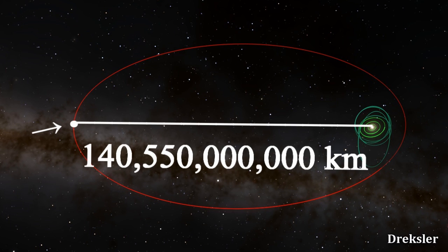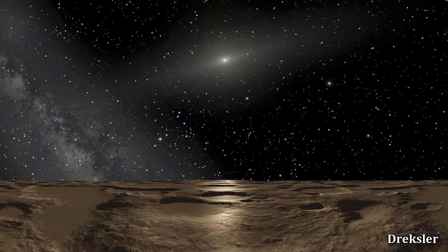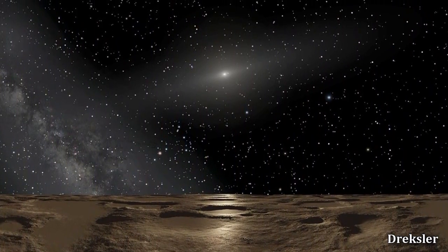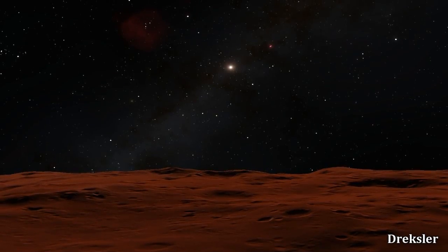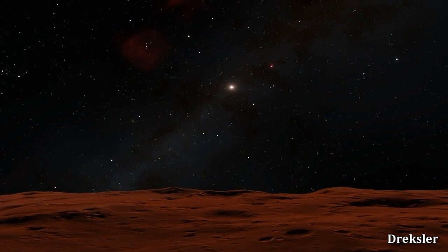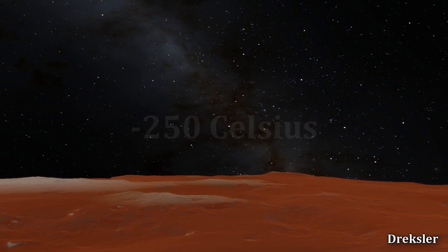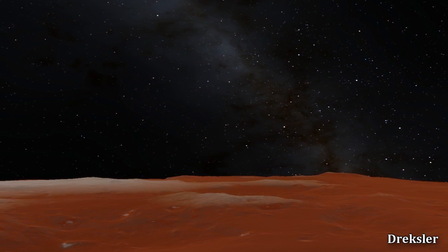That is an unthinkable distance, really hard to comprehend. It takes even light — the fastest achievable speed in the universe — 130 hours, or 5 and a half days, to get from the sun to Sedna at this distance. From the surface of Sedna, the sun would appear extremely dim, and it would be very dark on the surface when it's day. Not a lot of photons could reach the surface, and temperatures would be minus 250 Celsius. Almost any element could freeze there — it is one of the coldest places in the solar system.